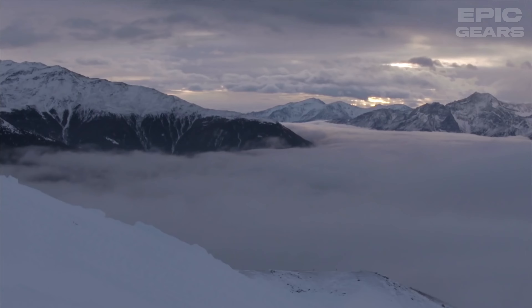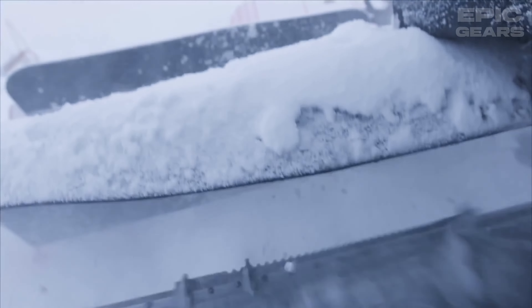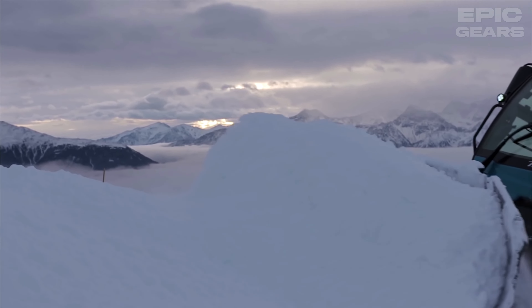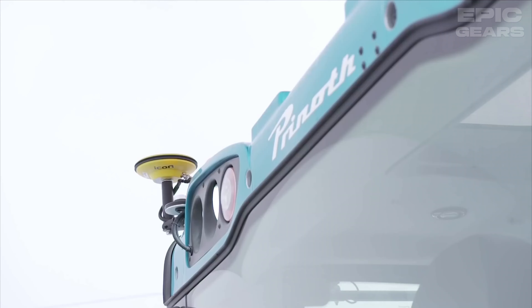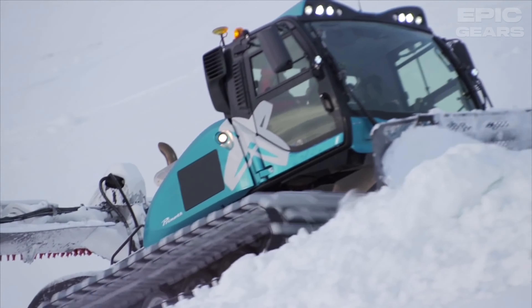Pryneth Bison X is a snow park expert that can create and maintain the most challenging features and shapes for snow sports enthusiasts. It has a 400 horsepower Mercedes-Benz engine and a hydrostatic drive system that provide excellent climbing ability and maneuverability. It also has a 12-way blade and a 17-way tiller that can shape and groove the snow with precision and efficiency.